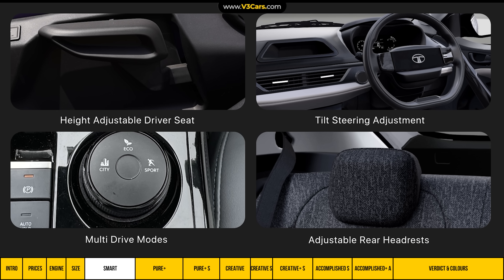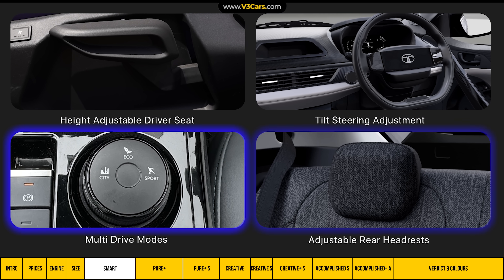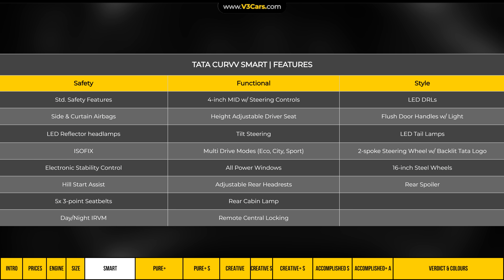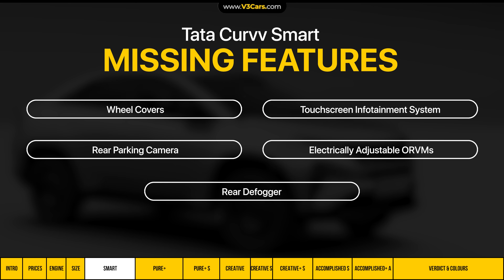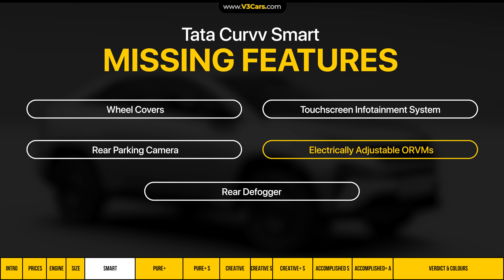There are also functional features like a height-adjustable driver seat, tilt steering adjustment, multi-drive modes, and adjustable rear headrests. However, the Smart variant is missing several features compared to the next variant up — specifically, a touchscreen infotainment system with steering-mounted controls, a reverse parking camera, electrically-adjustable ORVMs, and a rear defogger.